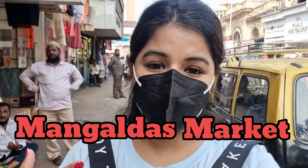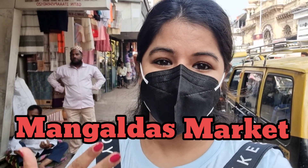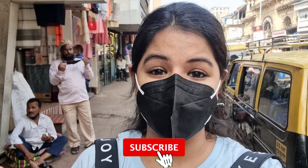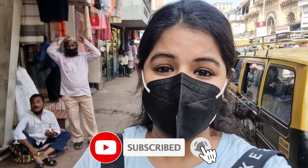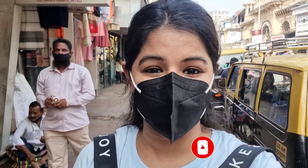Today I am coming to Mangaldas Market and I will show you guys around what is in Mangaldas. And just to make your life easy, I will take contact details here so that you can order at home. Let's see what all stocks they have and is it even worth visiting, and the hype of Mangaldas Market for traditional wear — is it actually true or not?